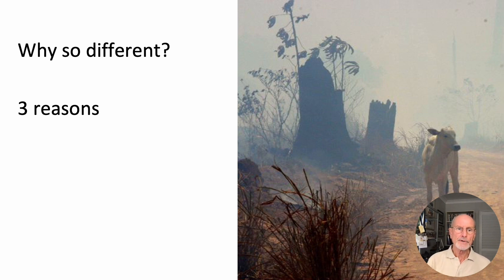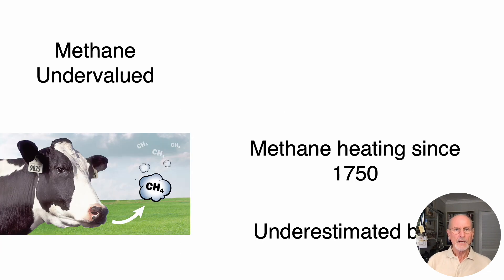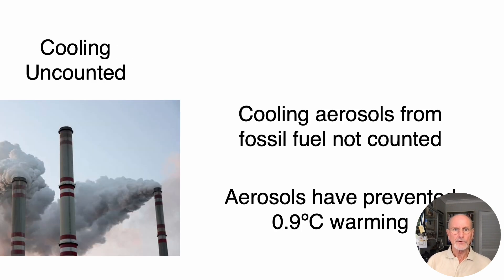So why is this assessment so different from previous studies? There are three reasons. Firstly, deforestation has been undervalued by two-thirds due to inconsistent accounting. Secondly, methane's warming has been undervalued by a factor of three from the best ERF estimates. And thirdly, cooling aerosols have prevented three-quarters of fossil fuel warming, but are just not counted by convention.